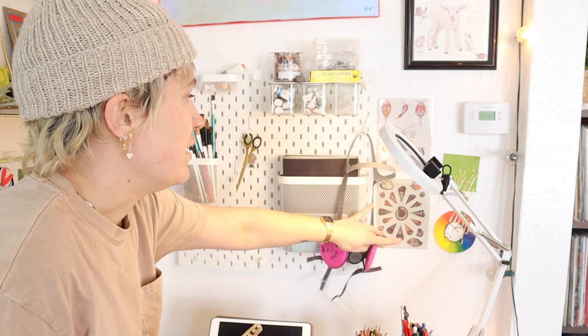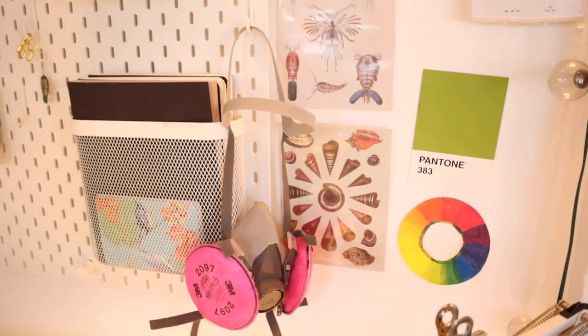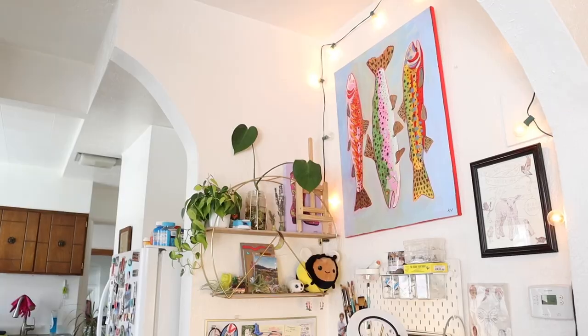Inspiration things and a color wheel over here. I actually use this color wheel all the time because whenever I'm mixing paint, I'm like, how do I desaturate? I have to use the opposite color. It really helps to have a color wheel up. Up here we have earring findings and my tarot card deck, some art from artists that I like, and my trout painting is up there too.